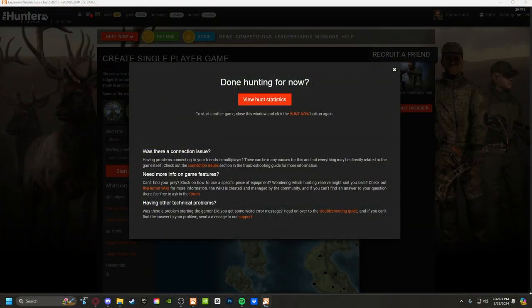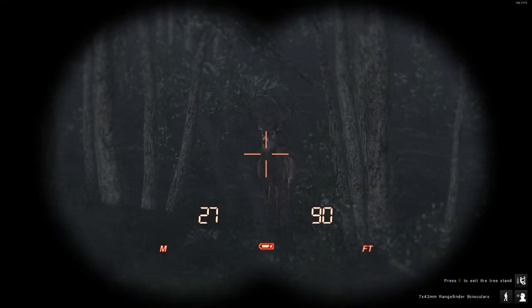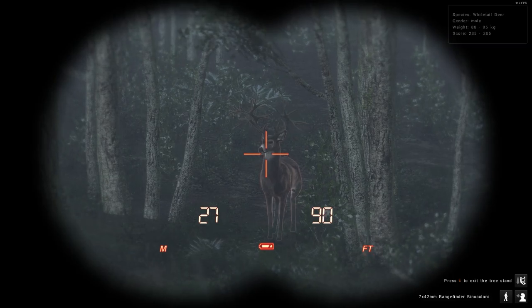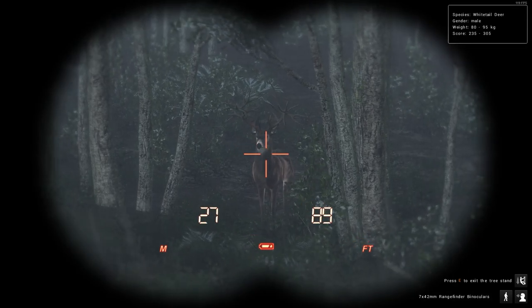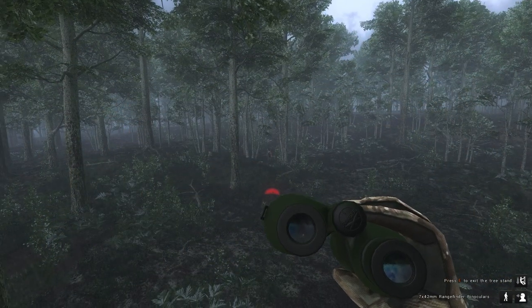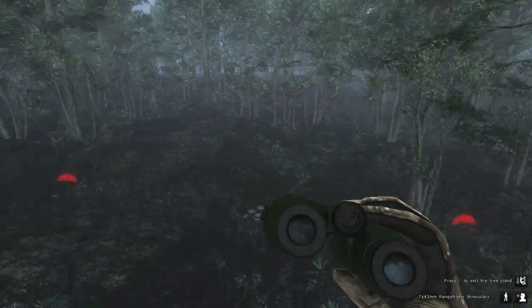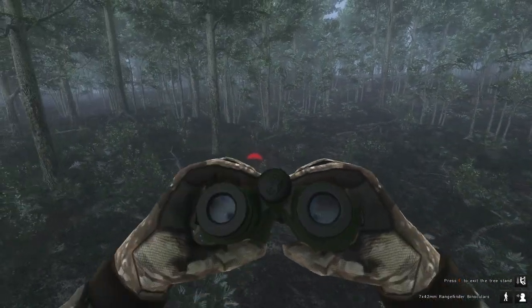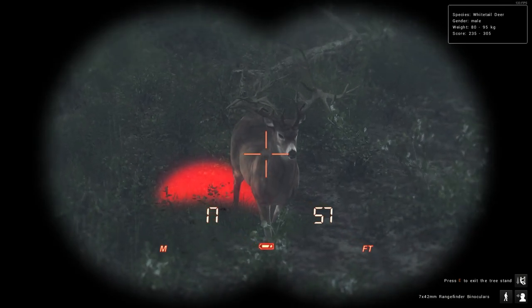I cannot believe what I've just seen. I am — I just finished that video earlier. Oh my god. 235 to 305 — monster non-typical. I've never seen one of these before.